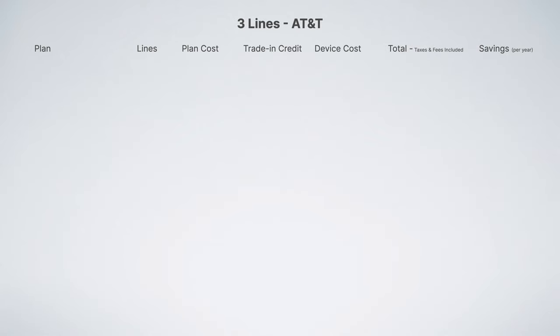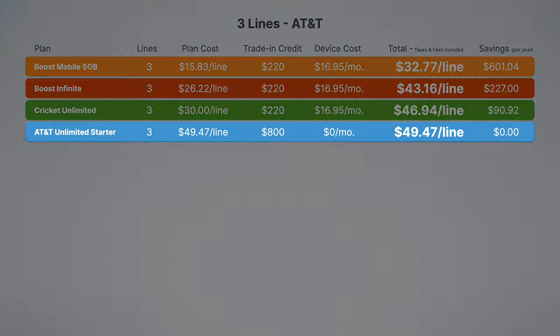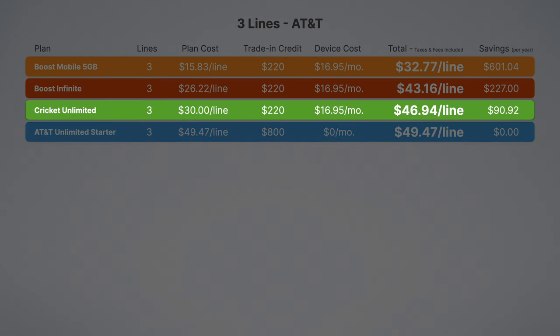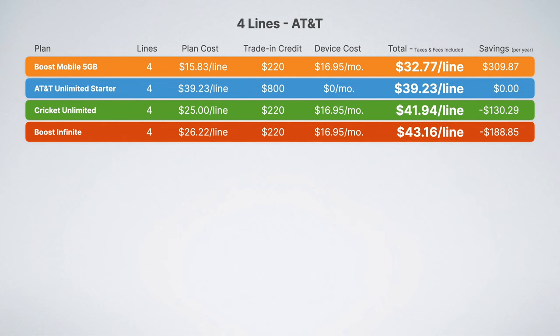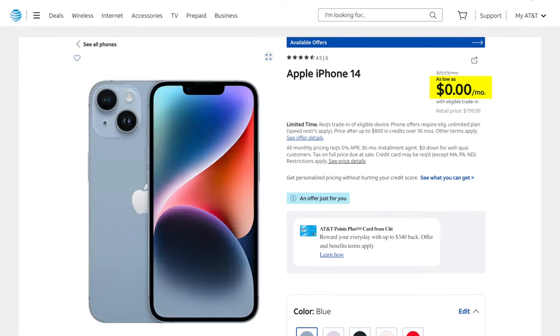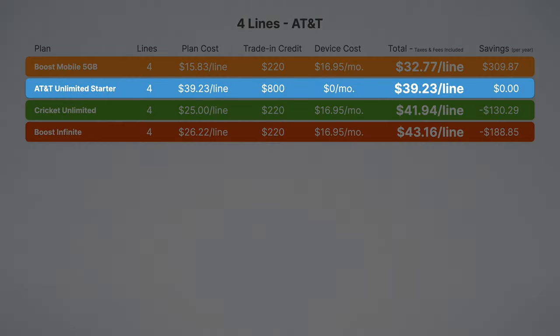Next up is the AT&T network. The four best plans for three lines are Boost Mobile's 5G plan, Boost Infinite, Cricket Unlimited, and AT&T Unlimited Starter. Using AT&T Unlimited Starter as a reference price, Cricket will save you about $90 per year, Boost Infinite will save you over $200 per year, and Boost Mobile saves you over $600 per year. For four lines, something shocking happens: AT&T Unlimited Starter jumps up and becomes the second cheapest option behind Boost Mobile. If you're someone who prefers to finance their phones or wants the ability to go to an AT&T store for help and support, AT&T Unlimited Starter for four lines is where it's at.